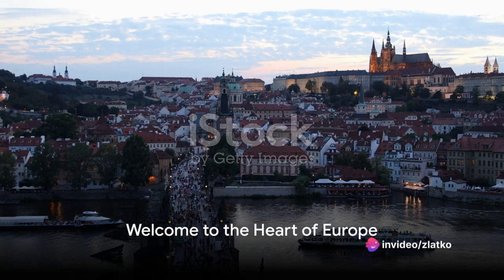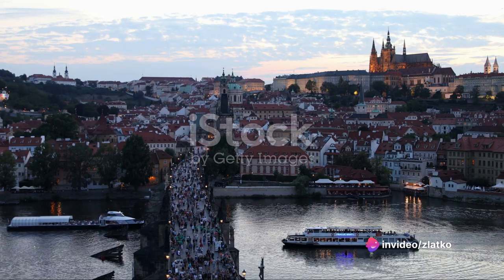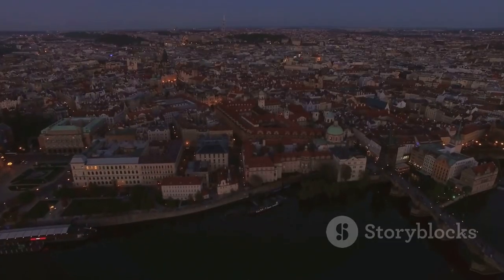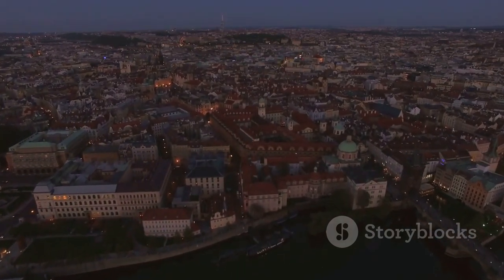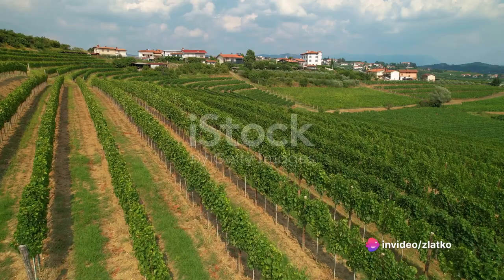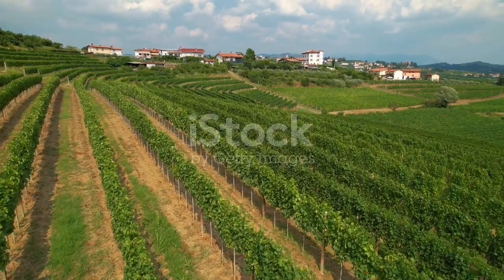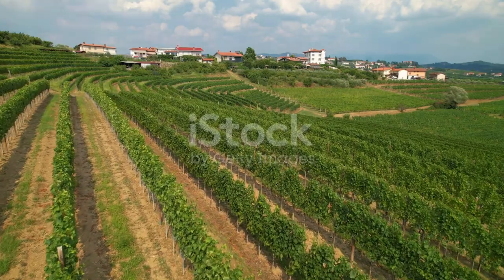Have you ever wondered what it's like to travel in the Czech Republic? Picture a place right at the heart of Europe, where time seems to stand still amid cobblestone streets and medieval castles. This is the Czech Republic, a country steeped in rich history, teeming with unique culture, and endowed with stunning landscapes. From the pulsating energy of Prague to the tranquil beauty of Moravian vineyards, the Czech Republic effortlessly blends the old with the new, the fast-paced with the laid-back.